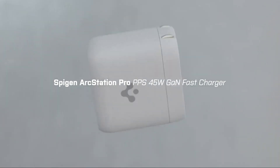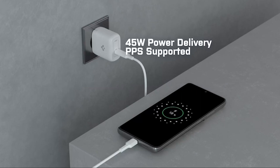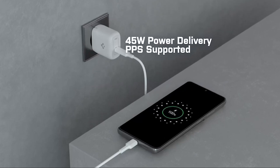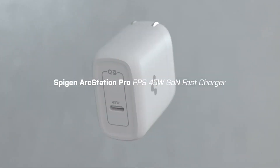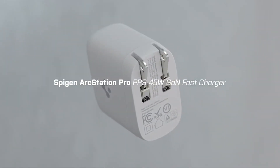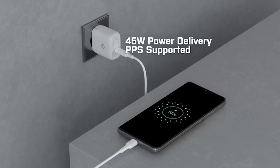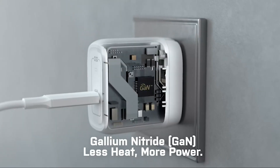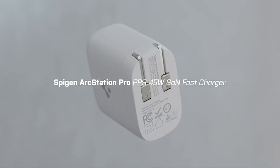Say goodbye to the worries of overcharging, short circuits, or any other potential hazards. Furthermore, the charger is designed to reduce heat dissipation, thanks to the Gon chip and intelligent safety technology working together seamlessly. This means that you can charge your devices faster without worrying about them getting unnecessarily hot. The intelligent management of this charger ensures that your devices are always protected and charged efficiently.